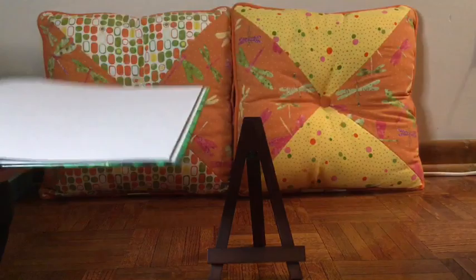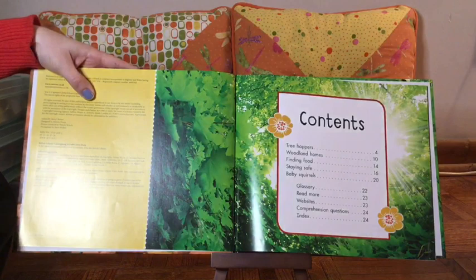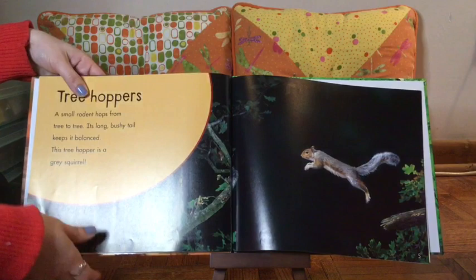Gray Squirrels by Gigi Lake. So when I first begin in my nonfiction book, one of the first text features that I see is my Table of Contents. My Table of Contents tells the reader where a chapter or a section begins. Looking at the Table of Contents, Treehoppers, which is my first section, begins on page four.